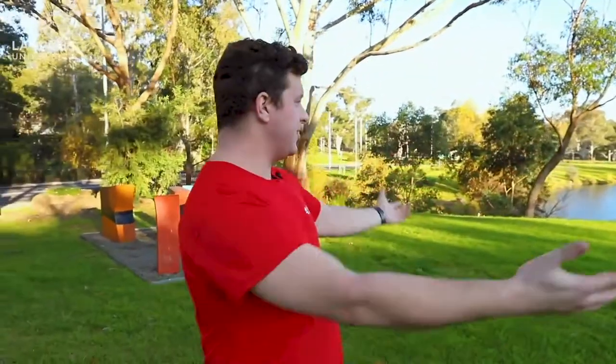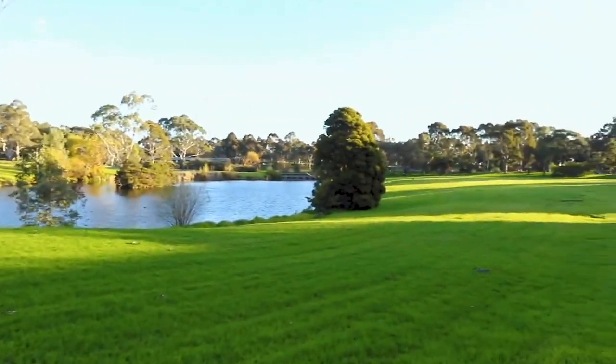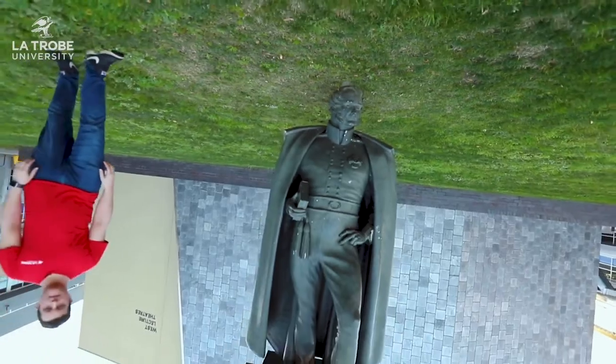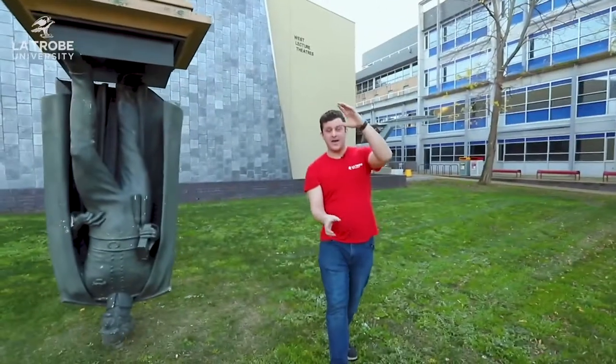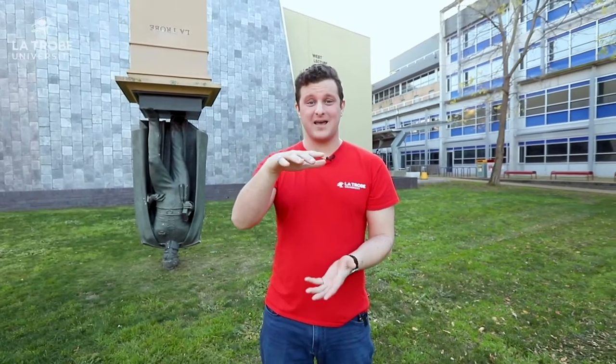Gorgeous, right? You'll only get that kind of campus experience here at La Trobe University. I mean, look at the view. You're probably wondering what's with the upside down statue. Well, this is our namesake, Charles La Trobe. He thought really differently about education and a lot of other things too, so we decided to commemorate that with a statue of him thinking on his head.